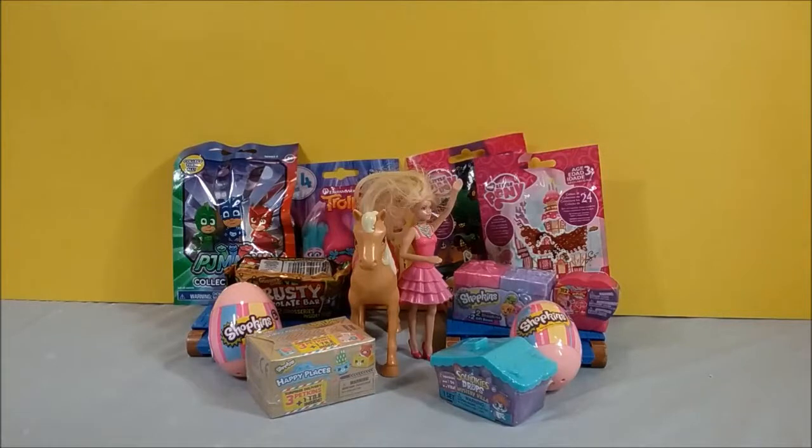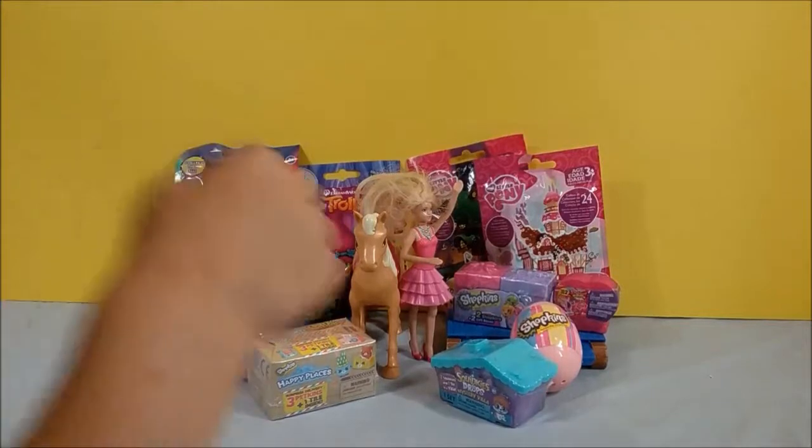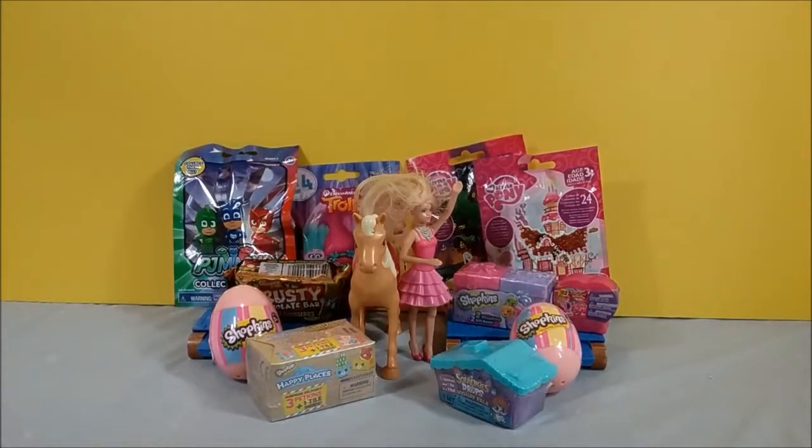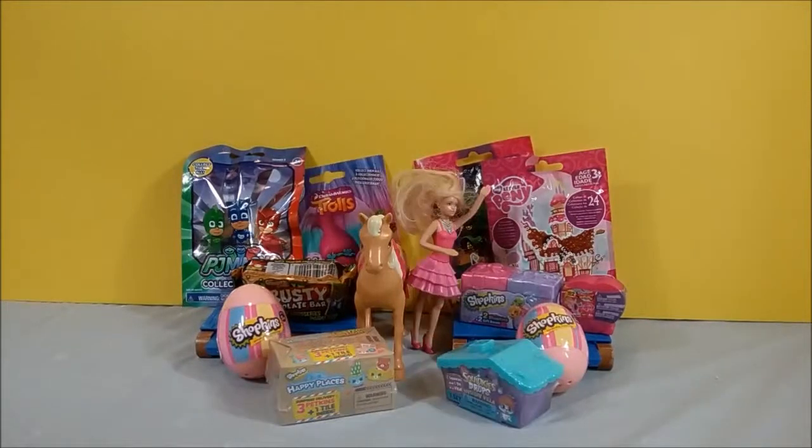What's your horse's name? Villia. Villia? I mean Ventilia Villia. Ventilia Villia. Okay. So Barbie, which one would you like to open up first? Why don't you start with the ones in the front and move backwards? Okay Barbie, let's go ahead and open the first one.